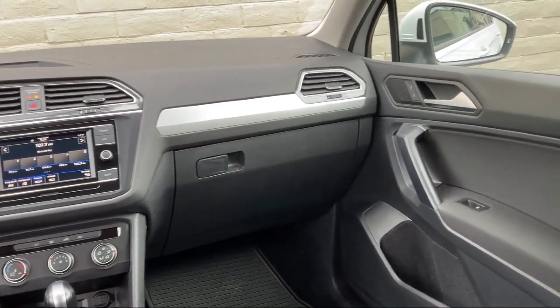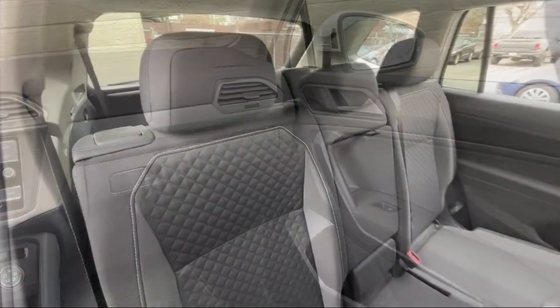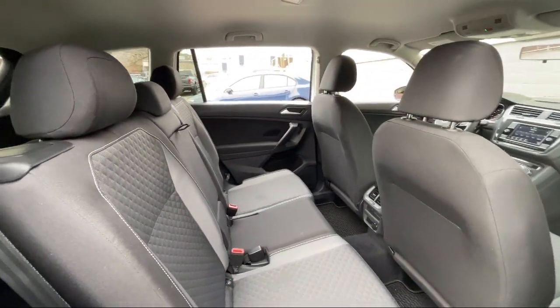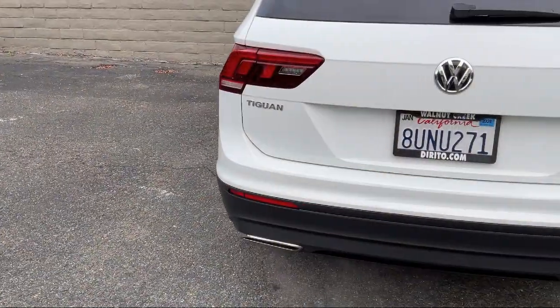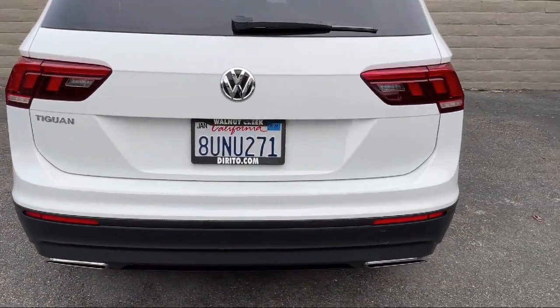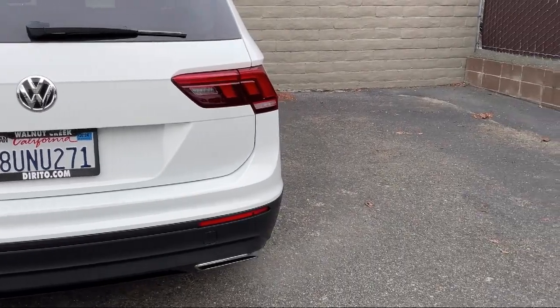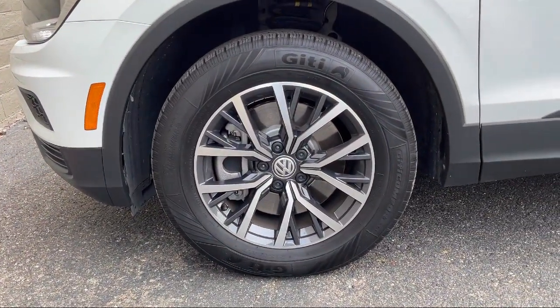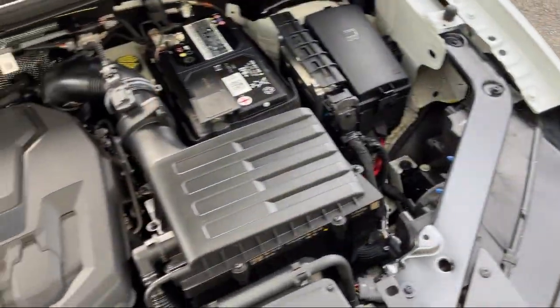Since 1994, family-owned Dorito Brothers Volkswagen has been proudly serving our friends and neighbors with the best shopping experience. We have the easiest car buying process around, and our low-pressure, friendly staff always treats our customers with care. Come experience what so many happy customers have, and see how Dorito Brothers makes car buying fun.